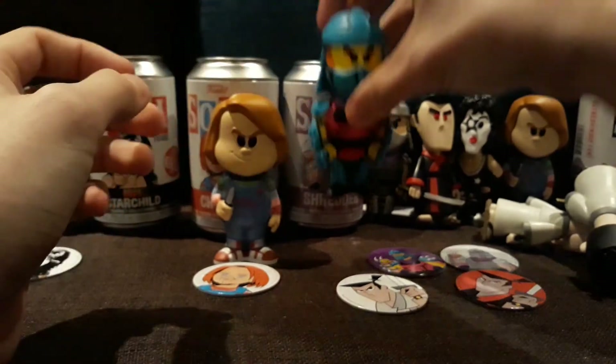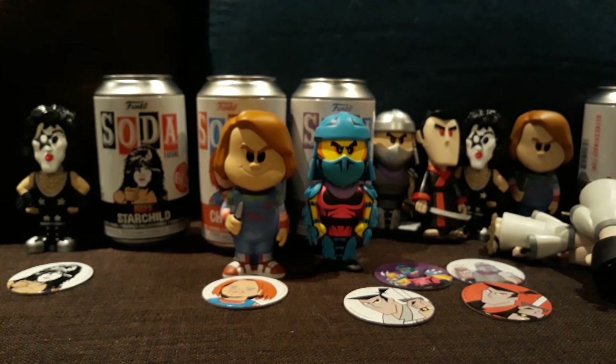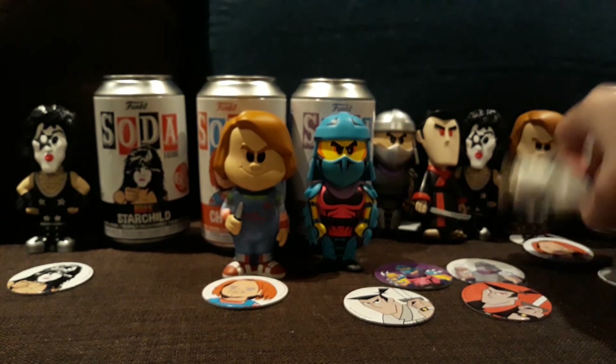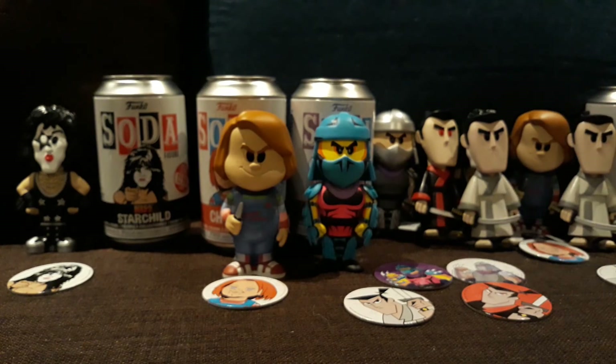So yeah, if I'm lucky with New York Comic Con with Toy Tokyo, I'll be doing an unboxing of those — something to keep an eye out for in the future. Thanks for watching guys. Stay safe out there.